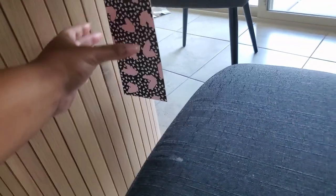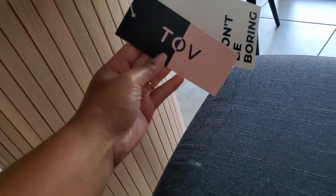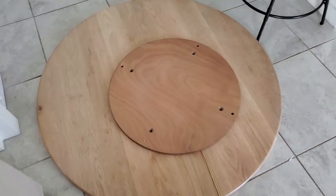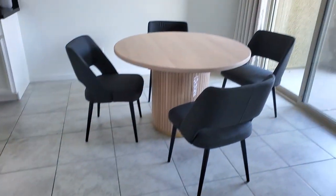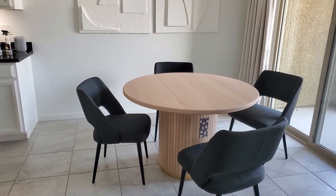Still have the tag on. So this table is from TOV Furniture — you can see the name right on there. And this is the old table top; as you can see, the crack right here. So yeah, we're happy. We finally got our new table top and that's now over with.